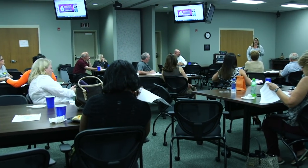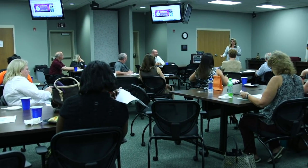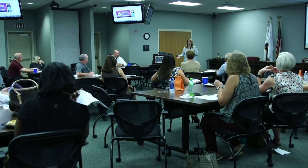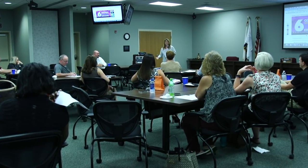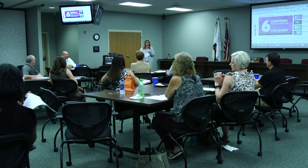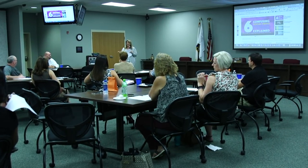Youth mental health first aid trainings are offered to the community and designed to teach parents, family members, school staff, and other citizens how to help an adolescent who is experiencing a mental health challenge. Leadership and bullying prevention programs are in place throughout the district under the leadership and guidance of our mental health specialists, school psychologists, and social workers.